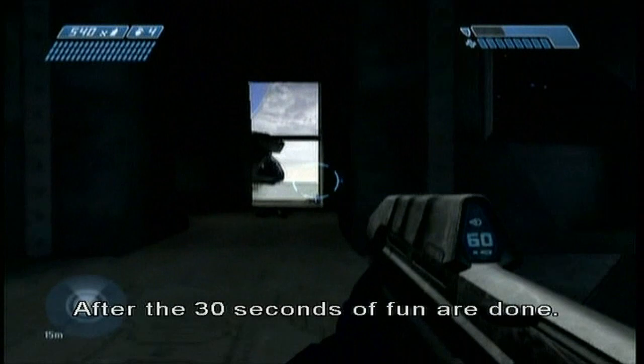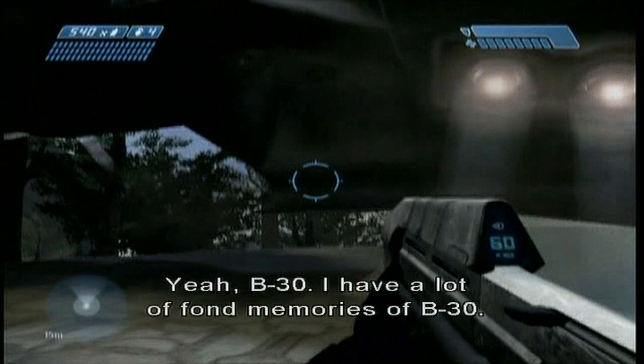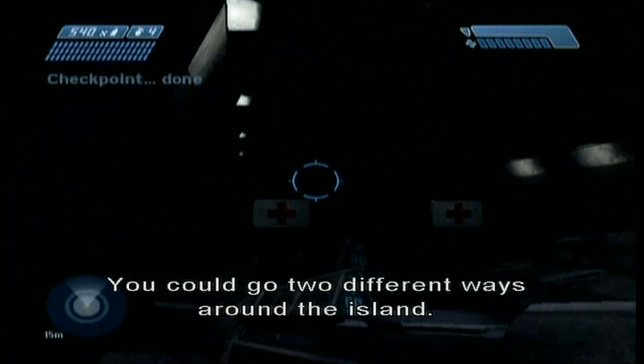B-30. I have a lot of fond memories of B-30. It's like a childhood home. You could go two different ways around the island. It was the Halo 1 test bed, right? That's where everything started.